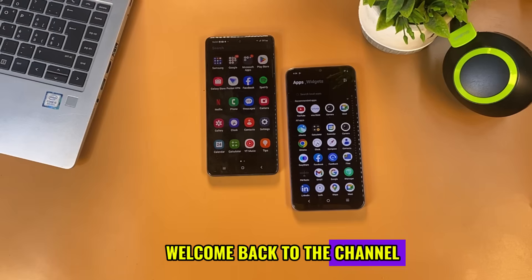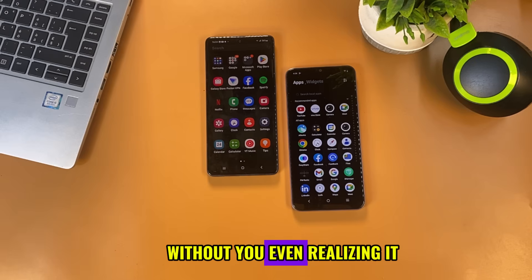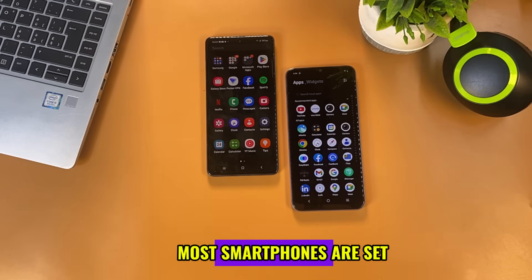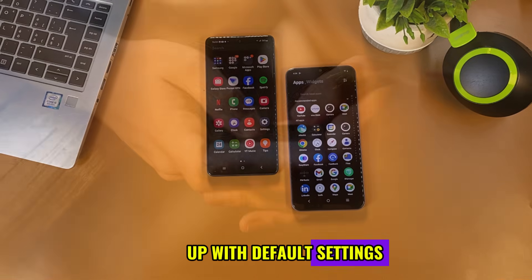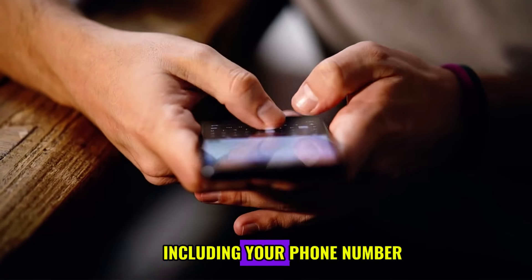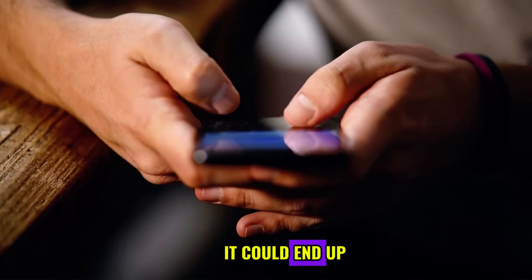Hi guys, welcome back to the channel. Did you know that your phone may be sharing your phone number by default with apps and websites, without you even realizing it? You didn't give permission, but it's happening anyway. Most smartphones are set up with default settings that quietly allow apps and websites to access your personal data, including your phone number. And once your number is exposed, there's no telling where it could end up.